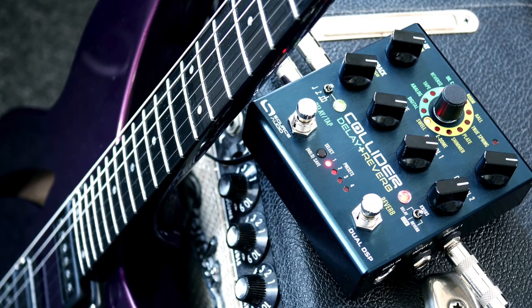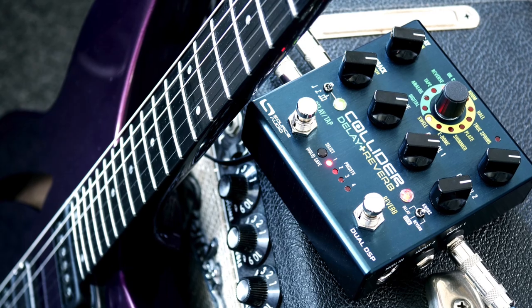It has seven different kinds of reverb. You can combine them any way you want — two delays at the same time, two reverbs at the same time, a delay and a reverb. Run them in series, run them in parallel. It's a stereo pedal with full MIDI control, so powerful and great sounding. Now we're giving the first one away.